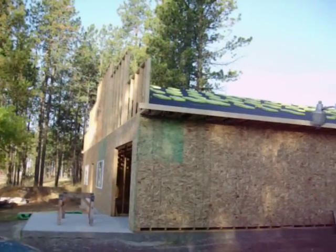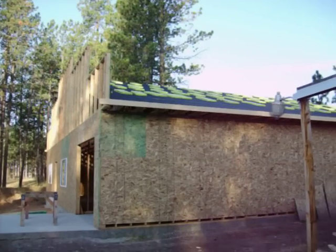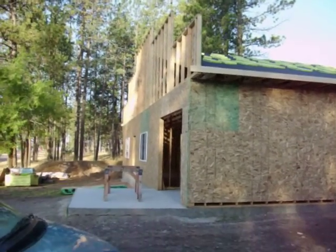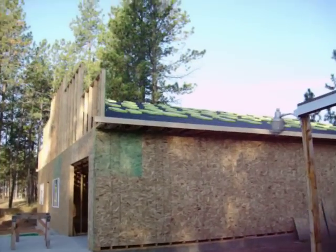Hello again. It's been a few days since I've put another video up. For the past couple of days I've been working on the fascia there that you see, installing the windows, and got the roof dried in.